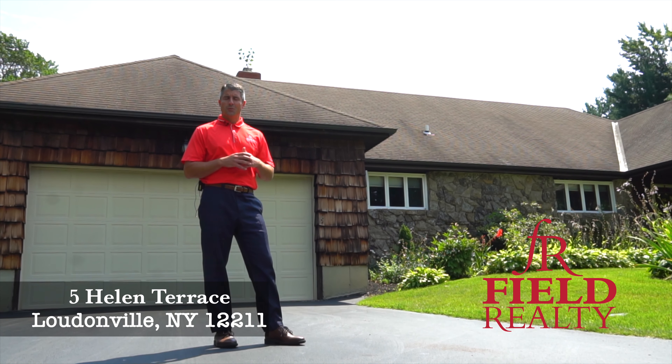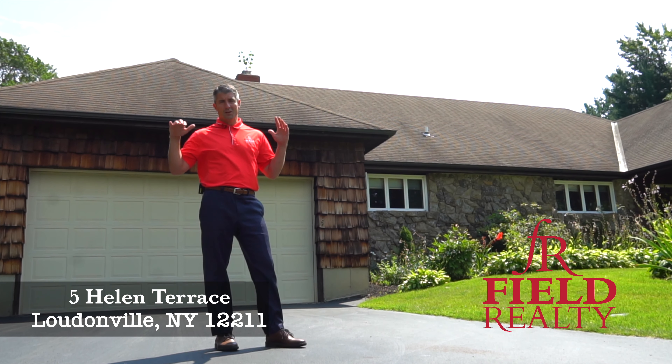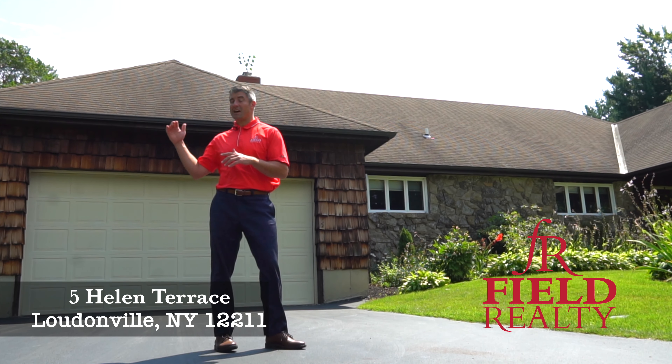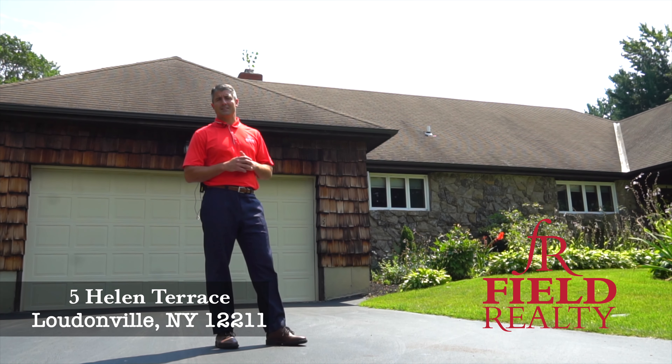Why am I so excited about this one? We got over 2,300 square feet of living space on one floor with a complete basement, four bedroom, two and a half bath, hardwood floors throughout. You're on a dead-end private lot right in the heart of Loudonville. We're going to go inside and take a tour.